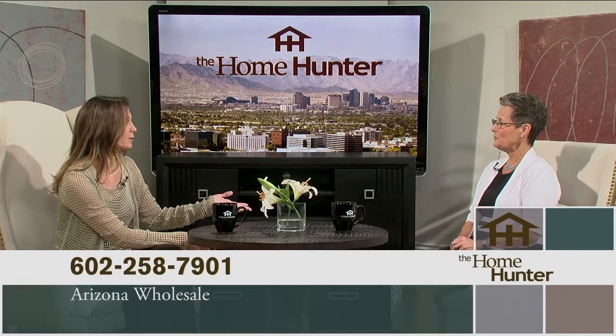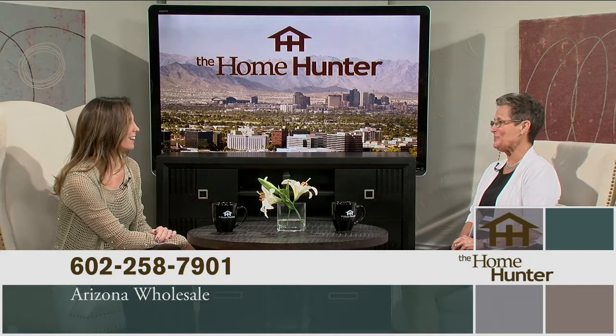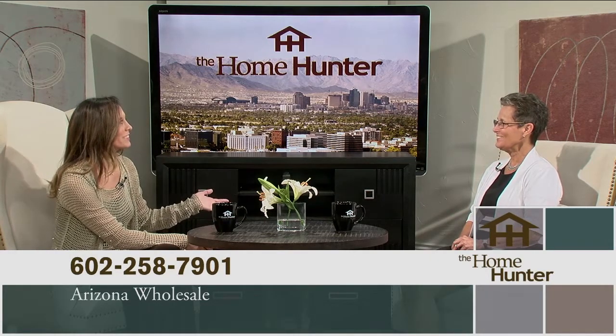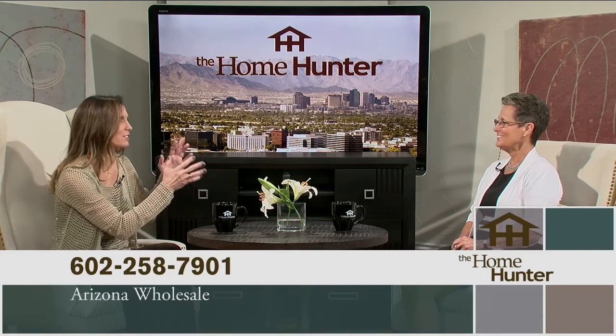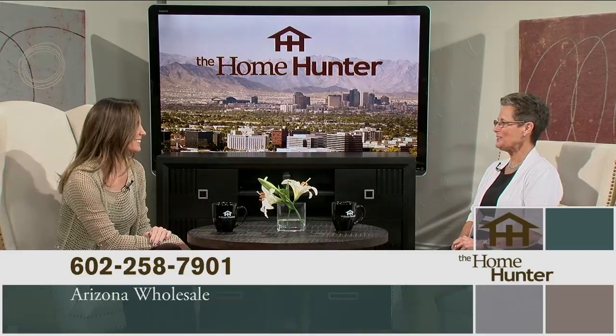Everybody, get into Arizona Wholesale because there is going to be something that they need over there. Thank you so much for joining us.